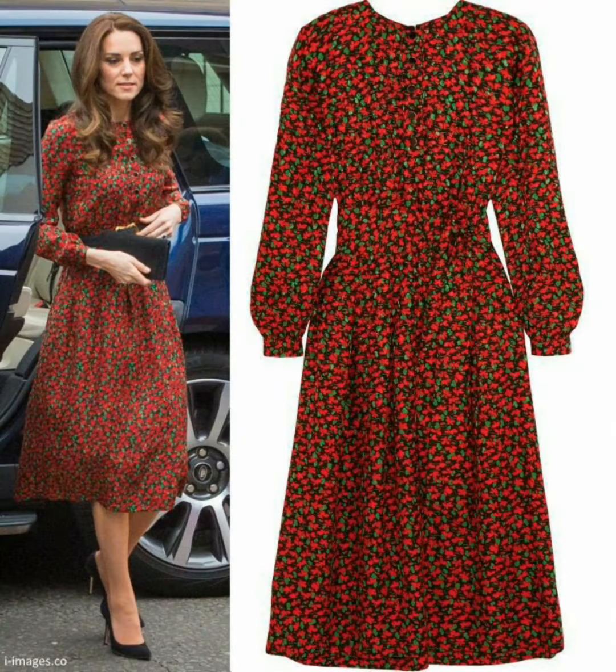Kate Middleton is known as a slim UK size 6 and American size 2. She gets dressed without always wearing her full royal wardrobe.